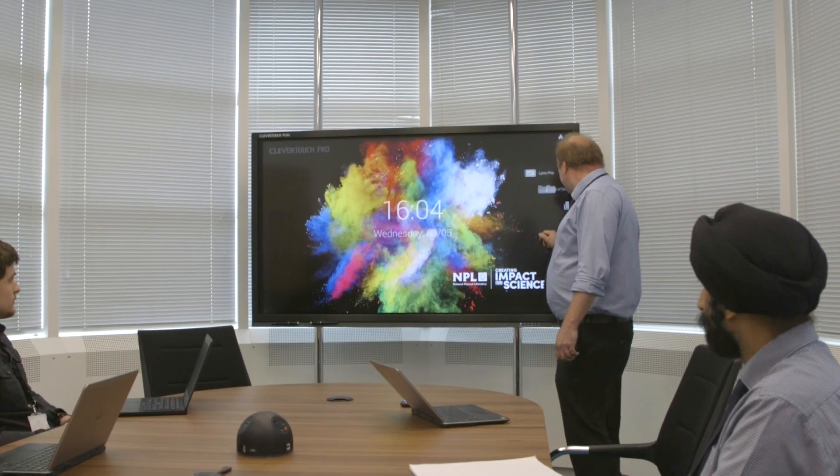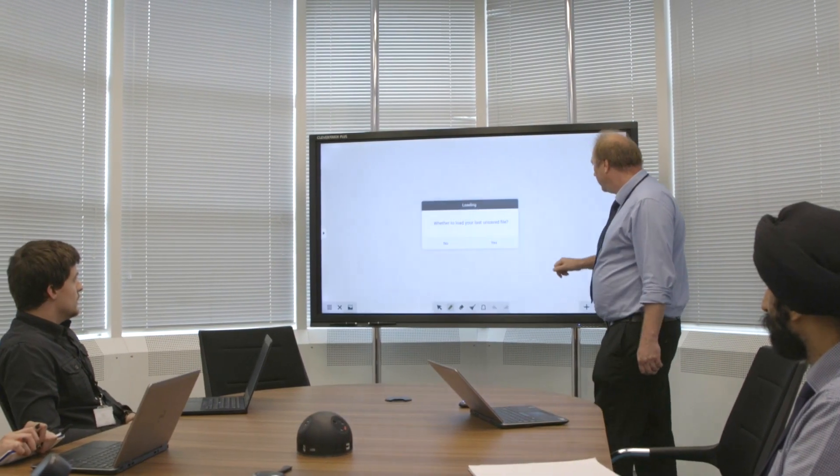you're always going to get that same experience depending on what you want to do. When we looked at the Clevertouch systems we saw that the connectivity was far beyond what we'd seen in any other technology — the wireless connectivity from the dongles, the Android system built into the display.